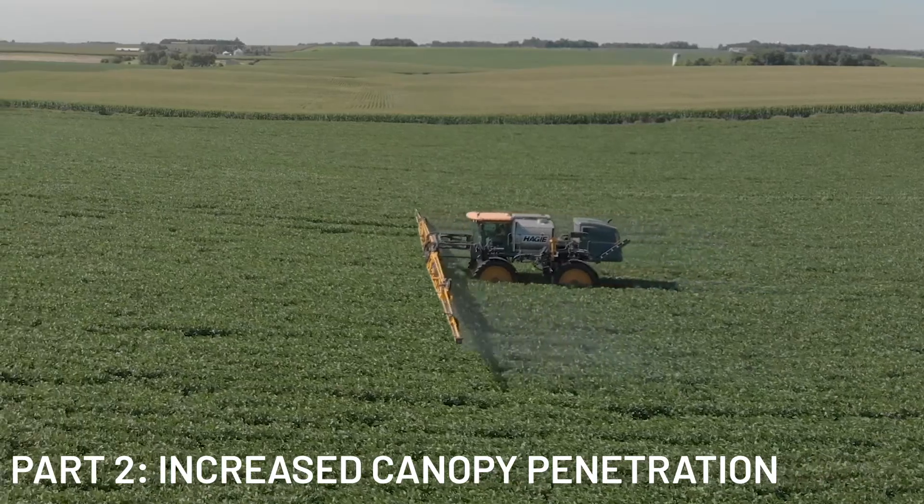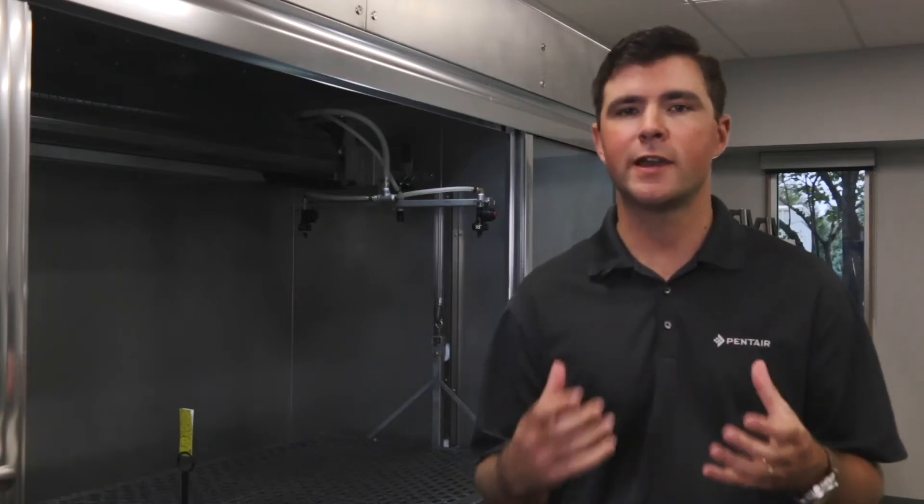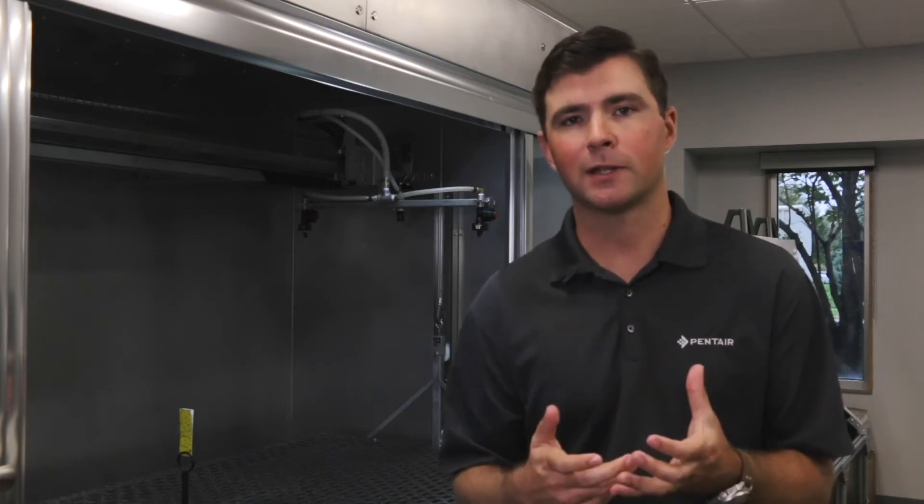When we think about crops like soybeans, cotton, and potatoes, these have a complex canopy. They have a lot of broadleaf leaves in the upper canopy, positioned to maximize interception of sunlight. This is great for photosynthesis and crop productivity, but it creates a challenge for our applications.